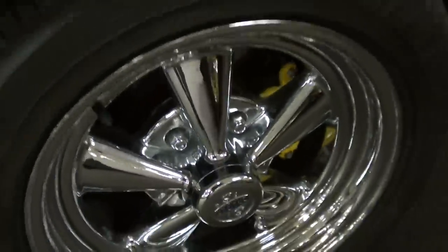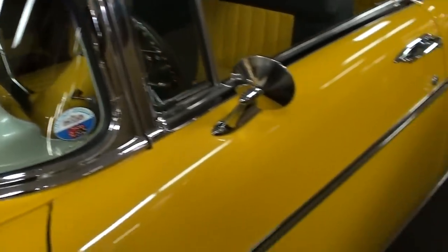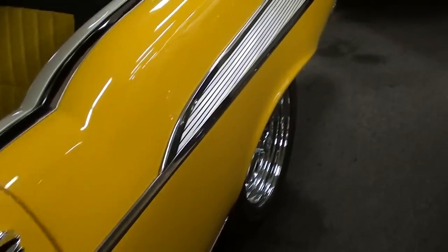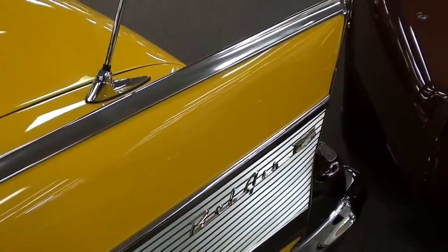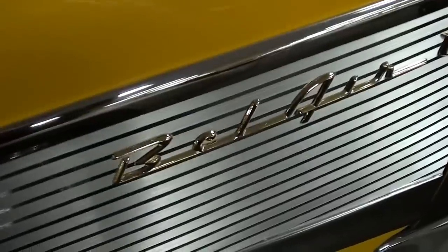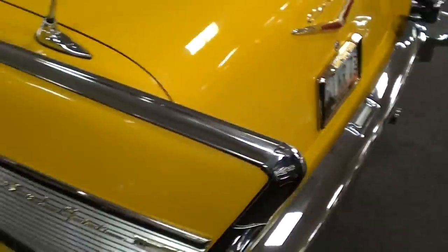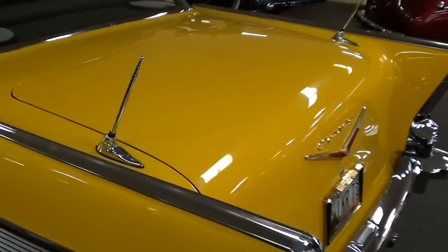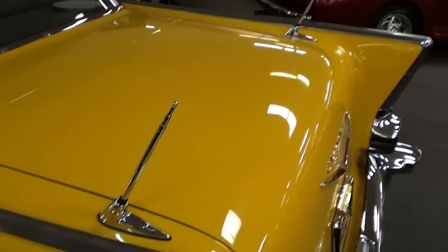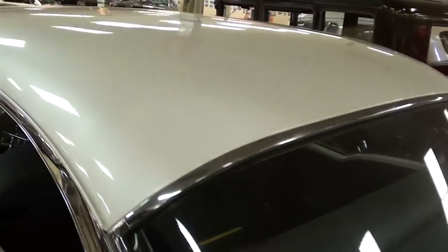It's got some nice disc brakes with painted calipers up front, and you can see that wrap-around windshield looking really nice. Out back you've got the iconic '57 Chevy fins and the Bel Air badges — just about anybody recognizes the back of one of these. This one has the dual antennas laid back, giving it a custom look, and it has the white top.